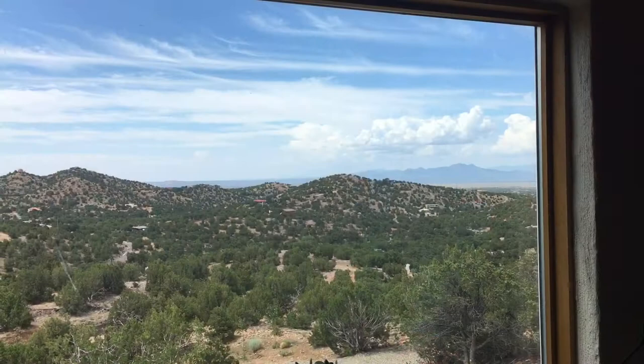Hi, my name is Jenny Day. I'm a painter from Santa Fe, New Mexico, and today I'd like to give you a glimpse into my studio and my artistic process. Thanks for watching.